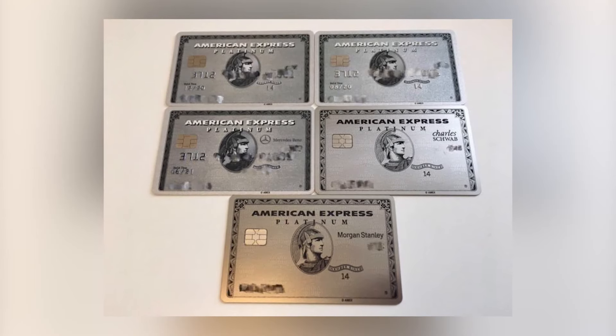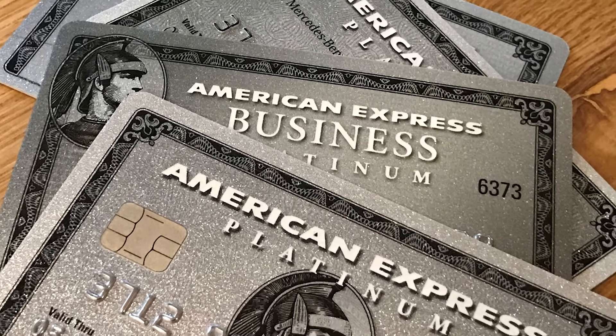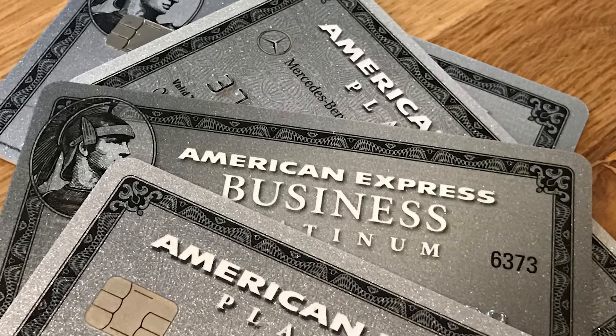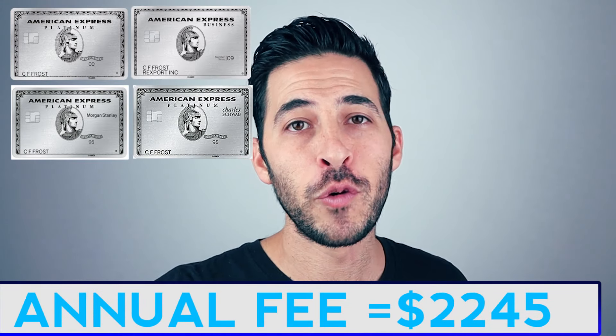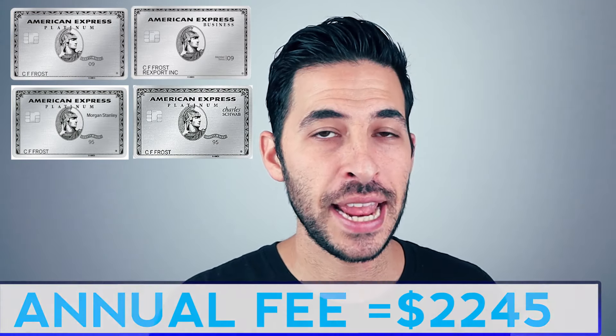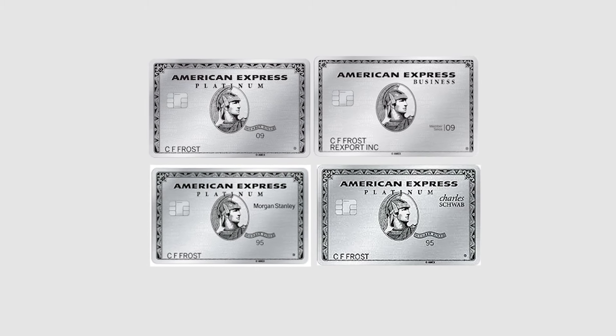So those are the four versions of the American Express Platinum card. I want to point out that you're allowed to get every single Platinum card on this list. If you're active military, you can get every Platinum card and not pay any annual fees. If you were to get all four, the annual fees would come out to $2,245. It may not make sense for the average person due to benefit overlap, but if you're active military, you're getting thousands of dollars in value with no annual fee.